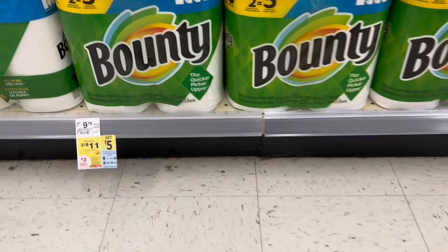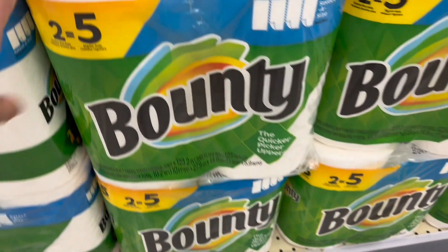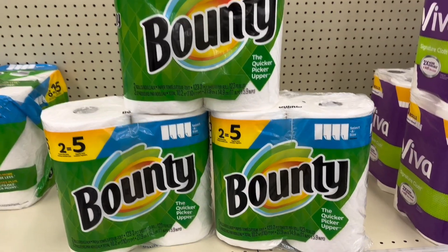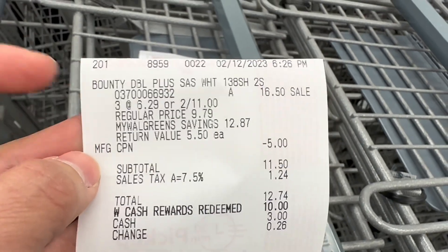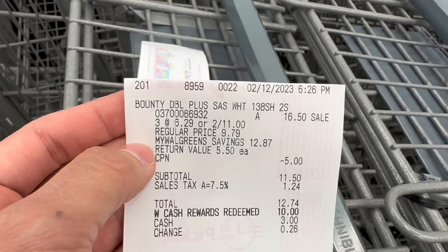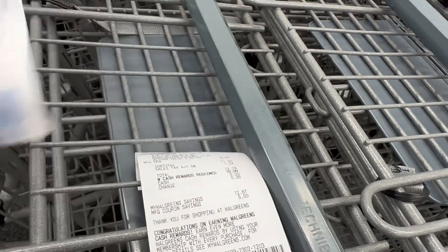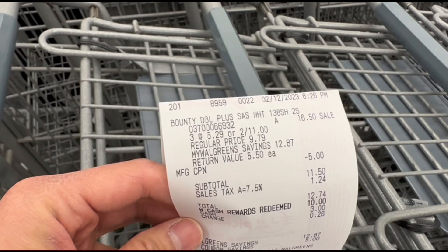Next deal: select Bounty or Charmin paper products are 2 for $11, and when you buy three you get $3 register rewards. I'll grab three Bounty paper towels since we're almost out. I have no coupons, so total is $16.50. I'll roll the $5 from P&G. My subtotal was $11.50 and I rolled Walgreens Cash to pay. The $3 register rewards didn't print, but I got the $5 register rewards for spending $15 on P&G products. I called customer service and she credited me $3 Walgreens Cash Rewards instead, making this $8.50 for three — $2.83 each.